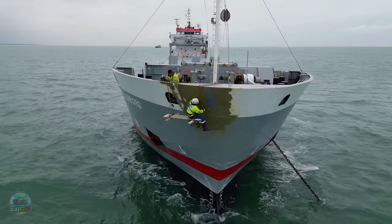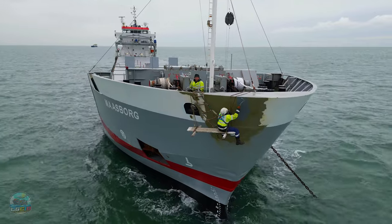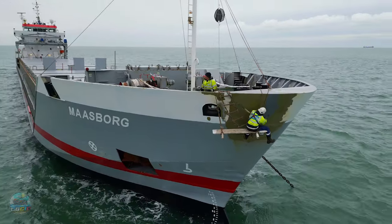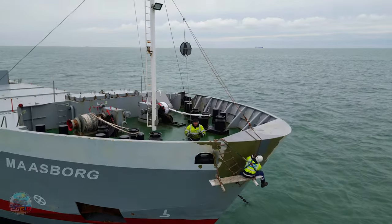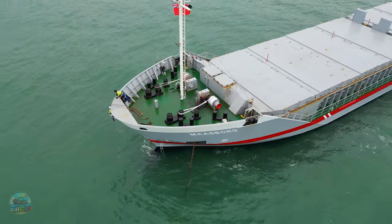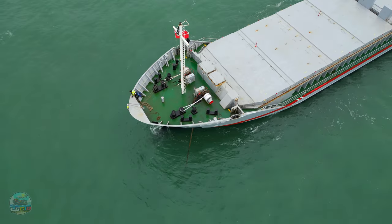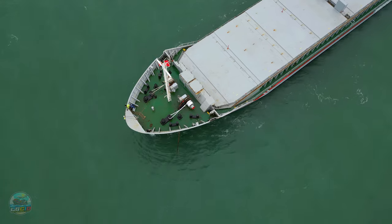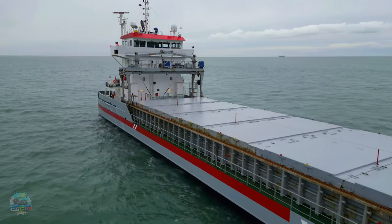One of our favourite bits about doing this is when the crew get involved — a good old wave, any interaction that we get. This guy spotted us and gives us an amazing wave, so if you're out there mate, thank you very much. Quite often we get bemused faces as they see our little tiny boat pull up — they probably think we're pirates. However, we're just a bit inquisitive. We come out and have a good look around when we can, take in the ship and share it with you guys.